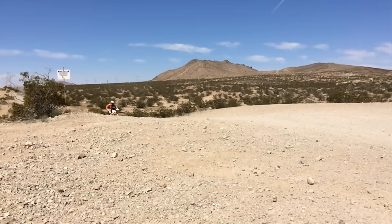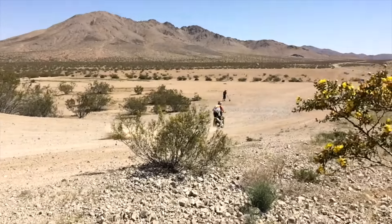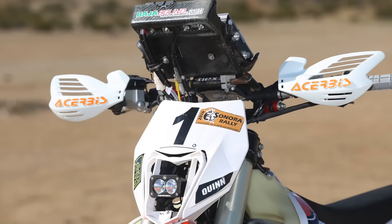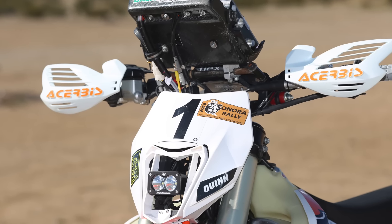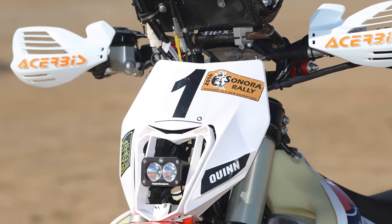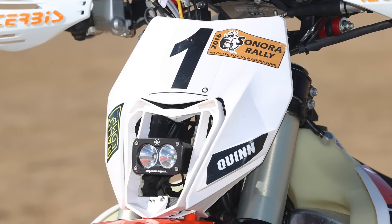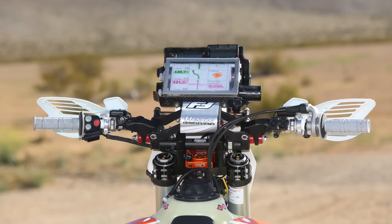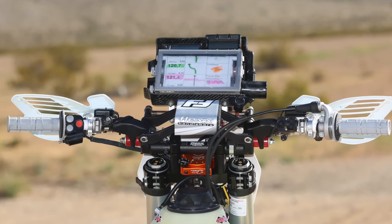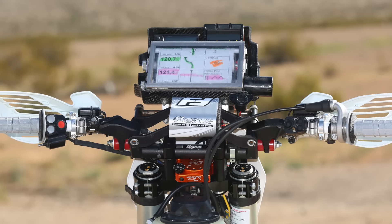We had to add a heavier flywheel and a rewound stator so we could power the roadbook, the headlight, and all the electronics. We had to build a special wiring harness, and it takes up a lot of space. We ended up using the Baja Designs S2 Headlight with the Moto-Minded Bracket, which moves the headlight forward and frees up a lot of space behind the headlight shell for all the extra wiring, fuses, and different things you need to keep all your rally equipment running.